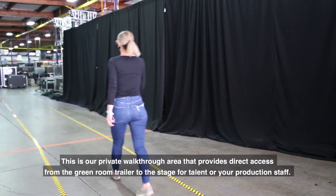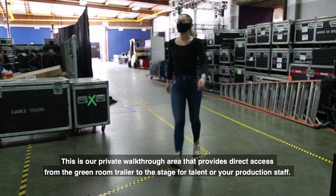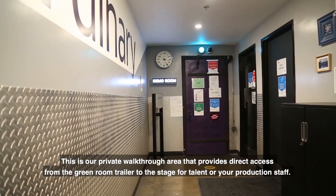This is our private walkthrough area that provides direct access from the green room trailer to the stage for talent or your production staff.